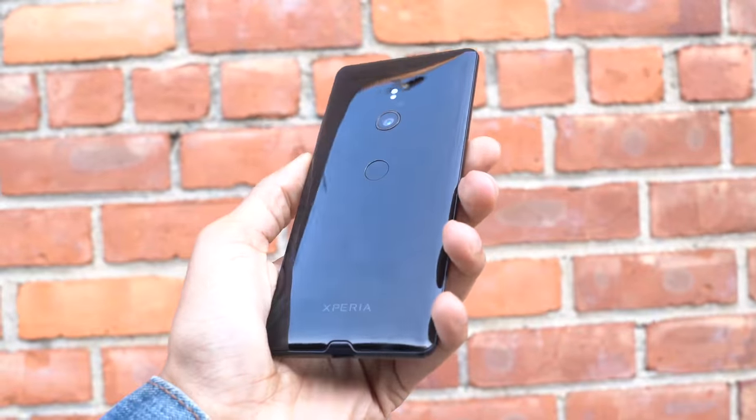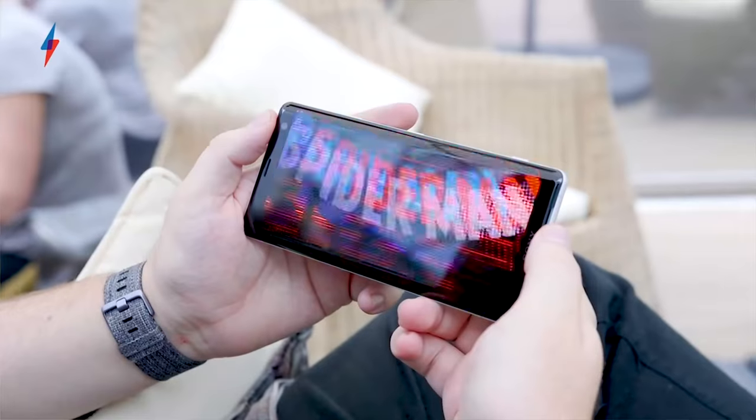This is actually the third phone of the XZ series. It's the first OLED screen that Sony has put into any of their phones, meaning that this screen is absolutely ridiculous when it comes to color and vibrance. This phone is amazing.